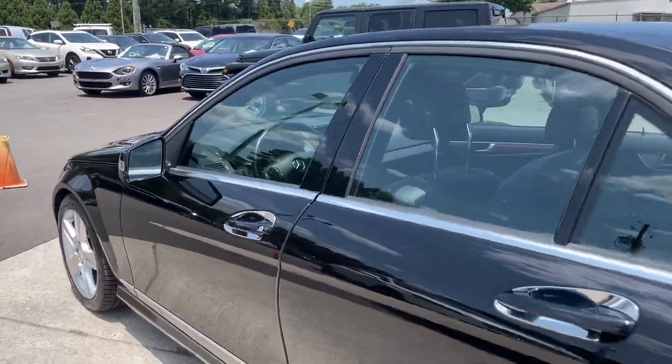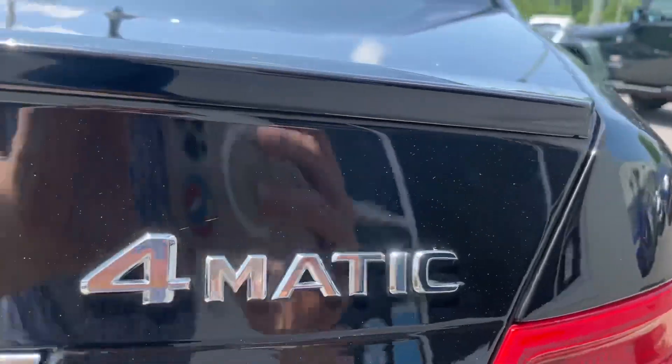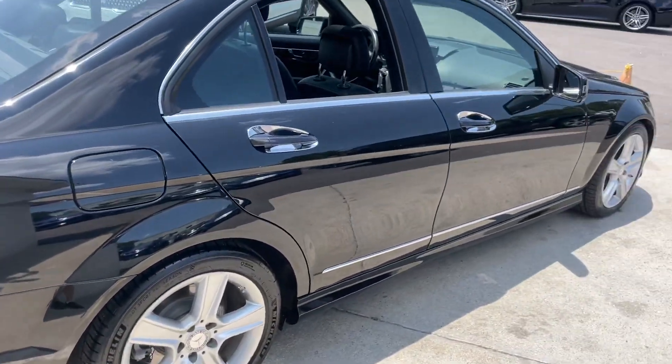Take a walk, see this thing around. Got that C300 4Matic package — you know what it'll do. It'll stick to the ground, put it in those curves.